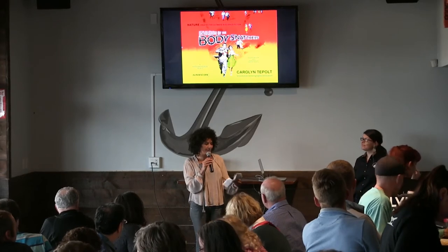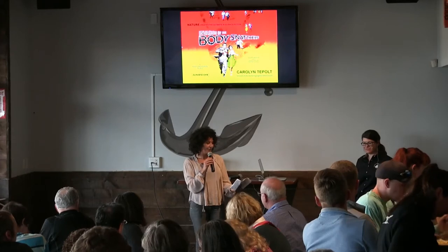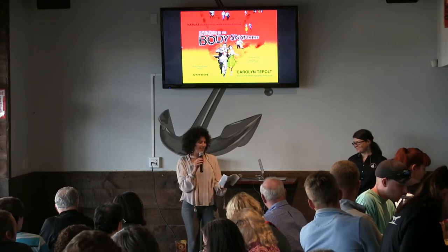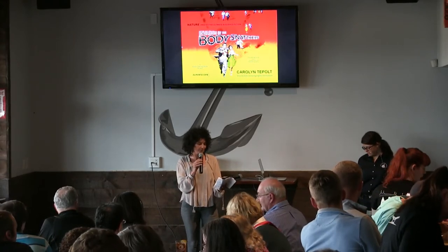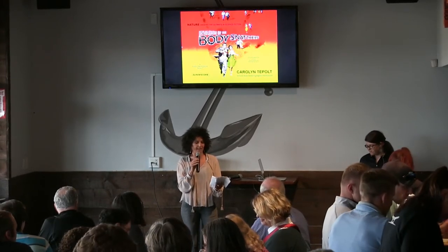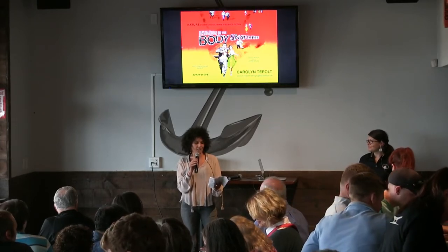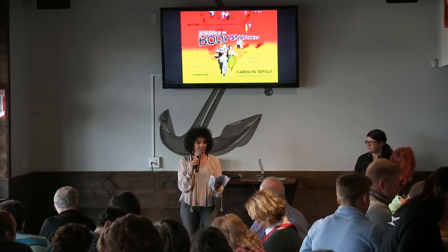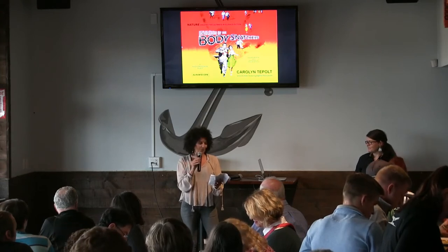Before coming to WHOI, she got her Ph.D. at Stanford University, and then she hiked the Pacific Crest Trail shortly after, and then did her Ph.D. in biodiversity genomics at the Smithsonian Institution. Her research program is focused on understanding how marine species adapt to changing environments on timescales of decades to centuries. She works extensively with marine invasive species and integrates approaches from genomics, ecology, and physiology.